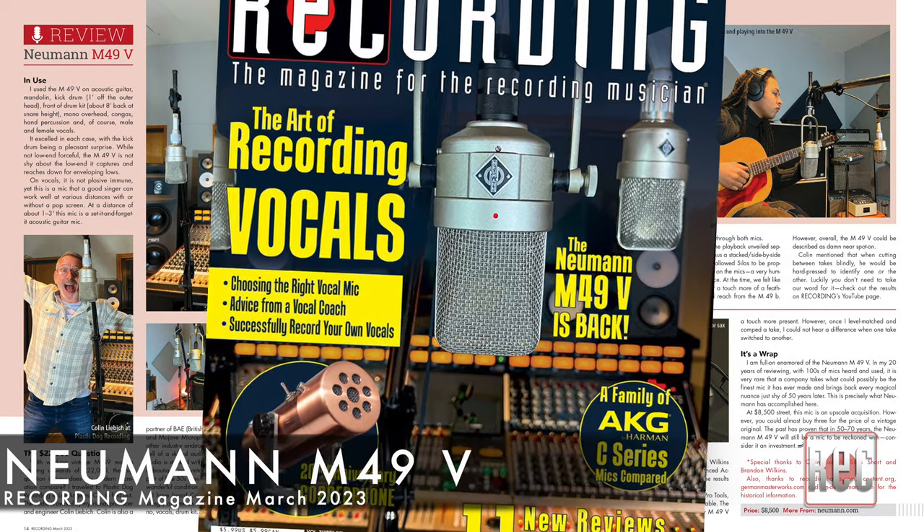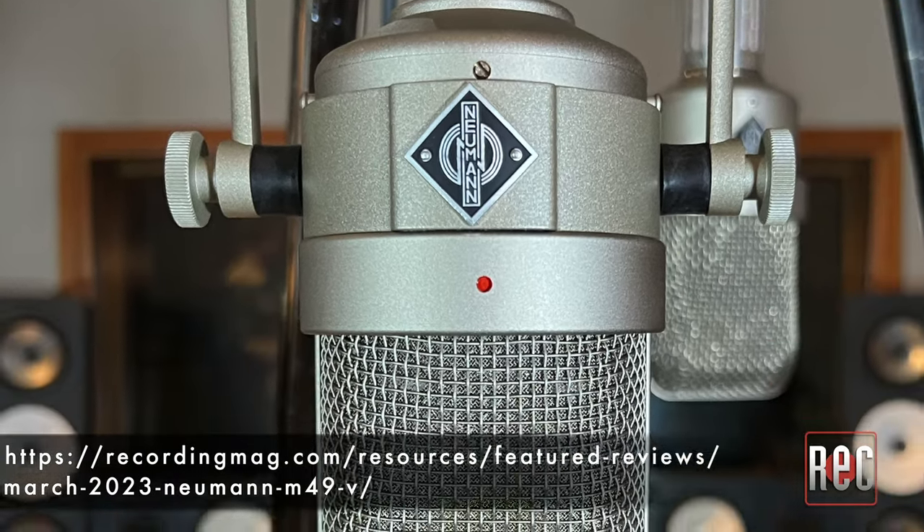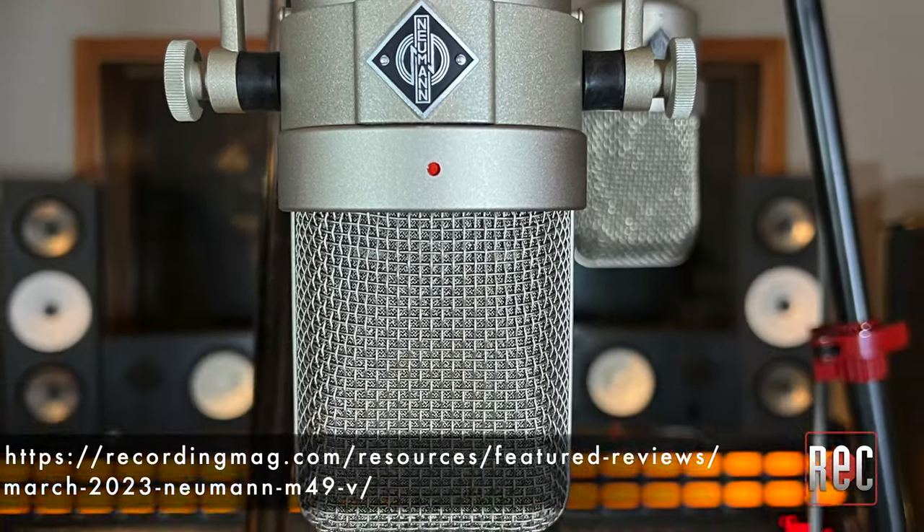Or stop by our website, RecordingMag.com, where it's posted as our feature review, and I will put the link down below. If you enjoyed this video, be sure to give us the thumbs up below, and better yet, subscribe to Recording's YouTube page for further product comparisons, video reviews, and more. Stop by our website, RecordingMag.com, for the best in all things recording, where you can subscribe to our print publication, which is now in its 36th year. I'll see you soon!